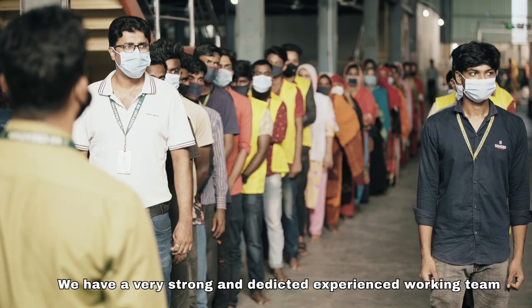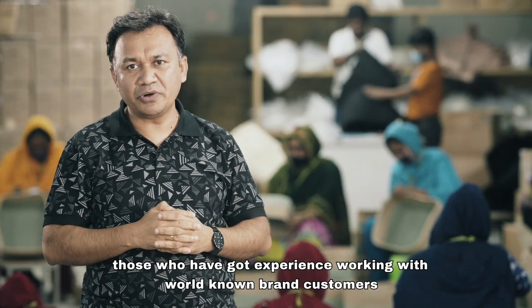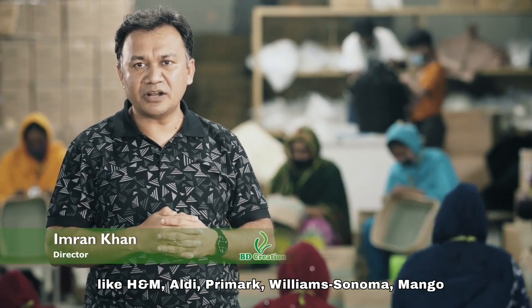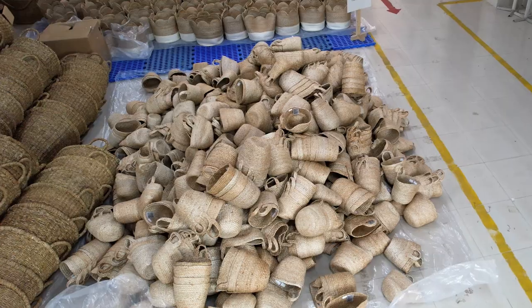BD Creation has a very strong, dedicated, and experienced working team. Those who have experience working with world-known brand customers like H&M, Aldi, Primark, Williams Sonoma, Mango, and some other important customers known all around the world.